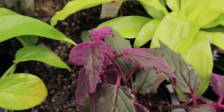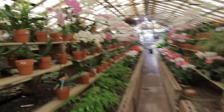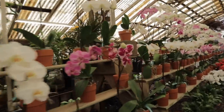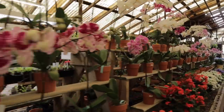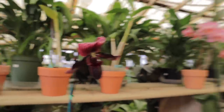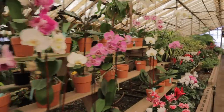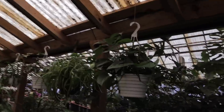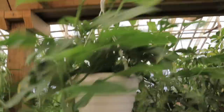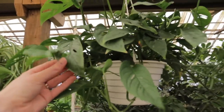And then we approach the orchid section. If you like orchids, this is definitely the shop for you because they have a whole variety and selection of them. So pretty. Here's another gorgeous adansonii for $24.95 — that's such a good price. And if you like the narrow form, they have it here.